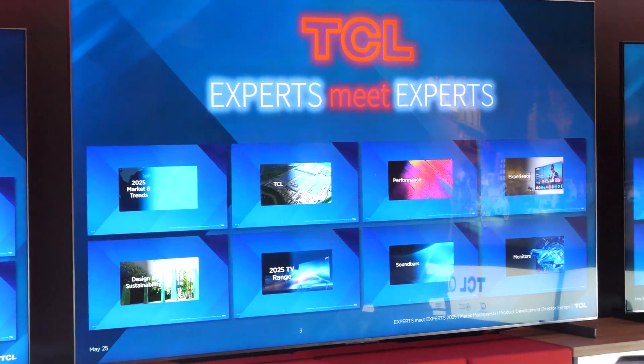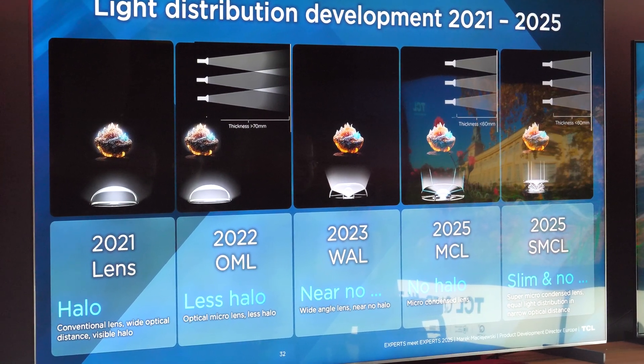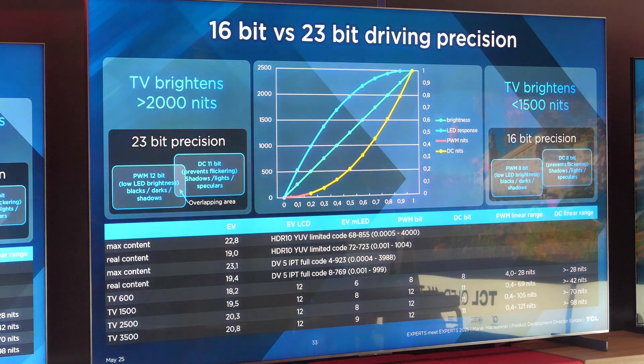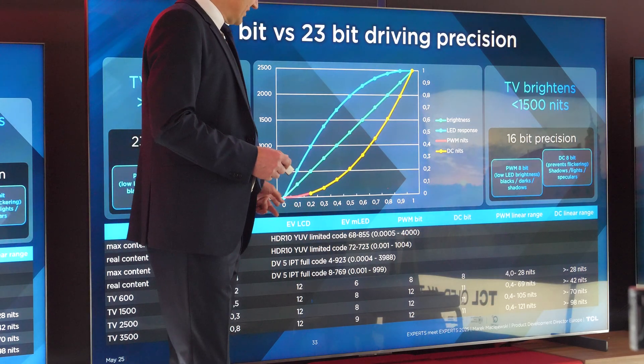TCL's presentation was split into eight segments in which they covered everything from market trends, performance, and user experience to soundbars and monitors. Just like last year, the presentation was highly technical in the performance segment, going into details about each of the five major pillars of picture quality, including light distribution developments for their mini LED backlight.